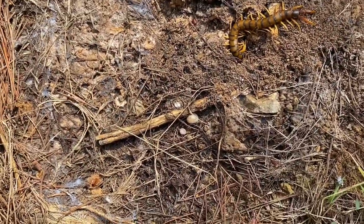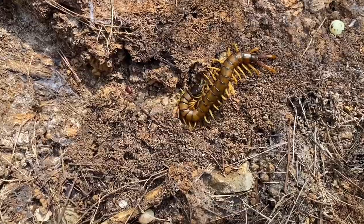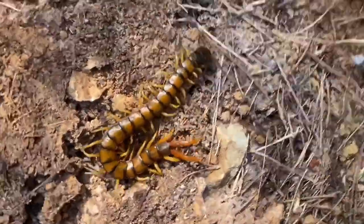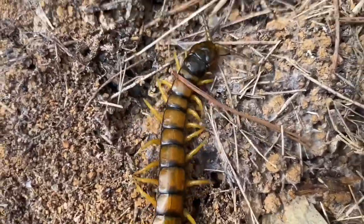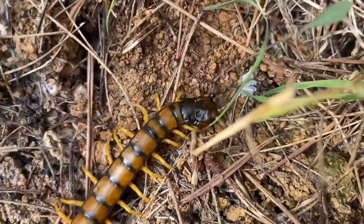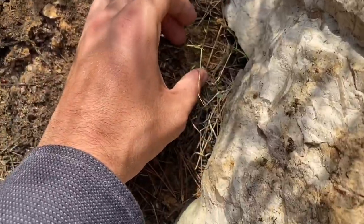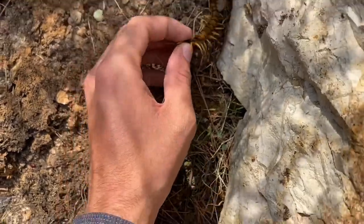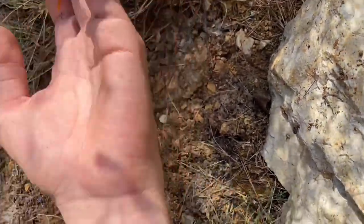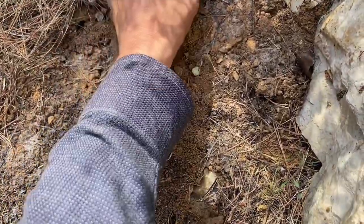That is one pretty large Scolopendra cingulata right there. It seems to have some sort of issue with its cephalic plate where it didn't molt correctly, and now there are little indentations. I can't really put any of these rocks back with centipedes because they always fall out of place and then crush the centipede, which I don't want to do.